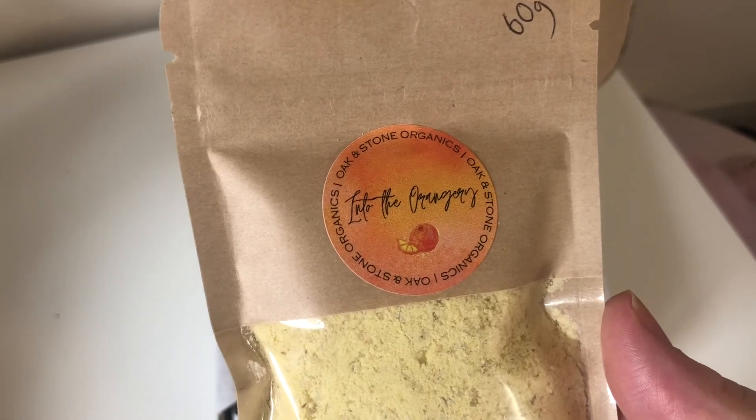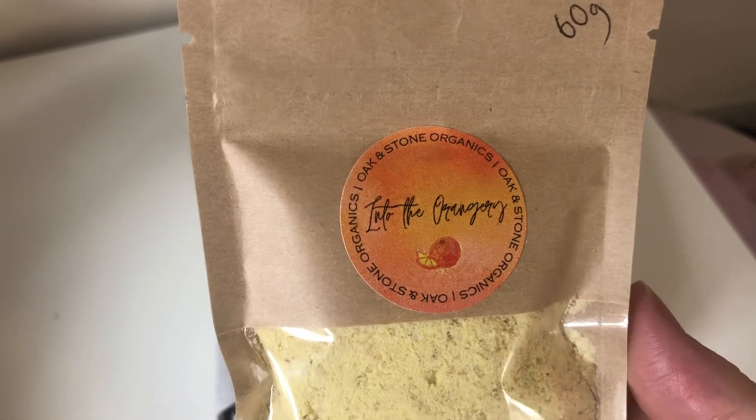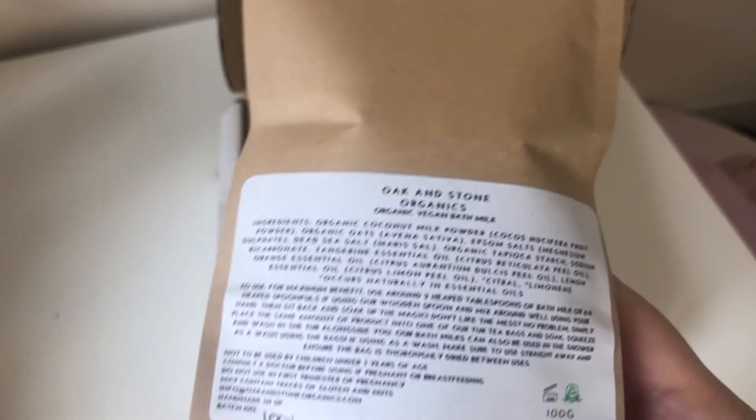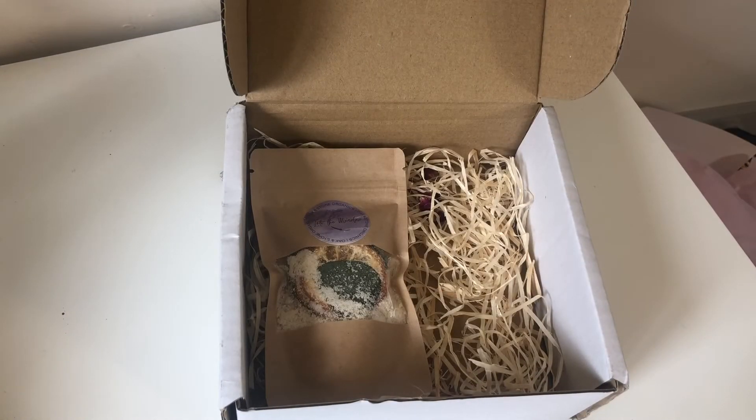The next item is called Into the Orangery — 60 grams, same information on the back including ingredients, how to use, and warnings. This is exactly what I didn't get with my last order elsewhere. Now let me smell this one — oh my god, it smells like freshly squeezed orange juice! I love this one. I love a good citrus scent but usually avoid them because 90% of the time they smell artificial. This one genuinely smells like bathing in pure orange juice.